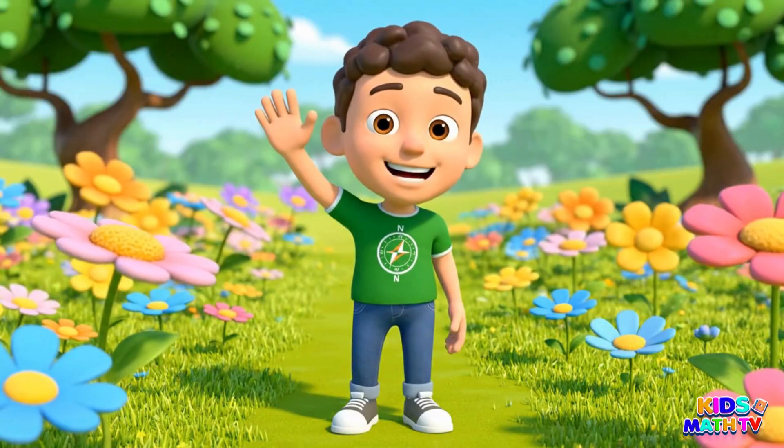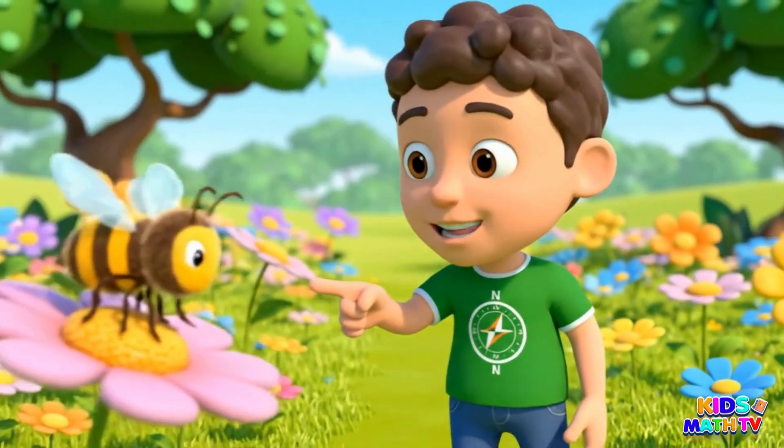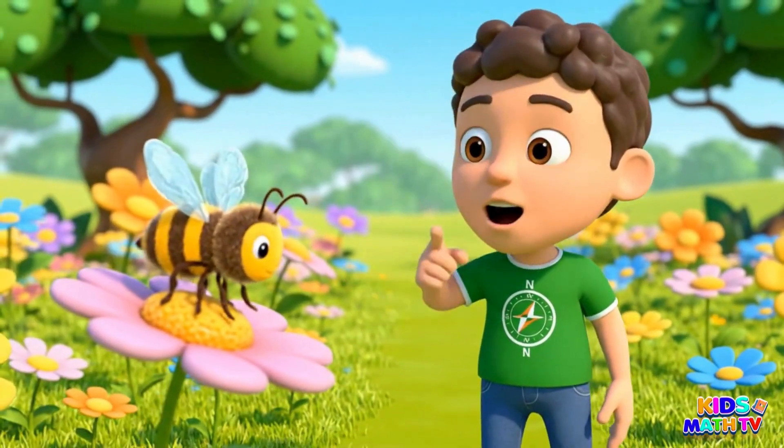This is a bee. Bees make the sweet honey we all love.